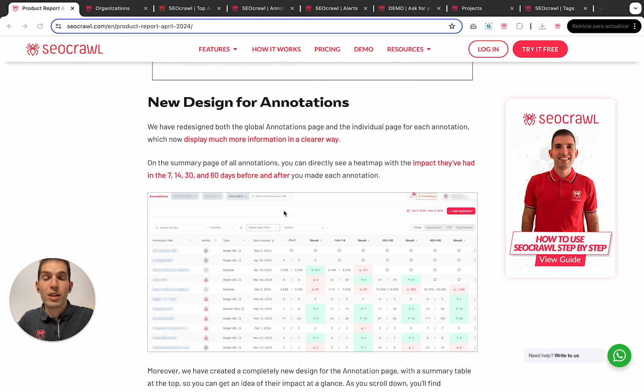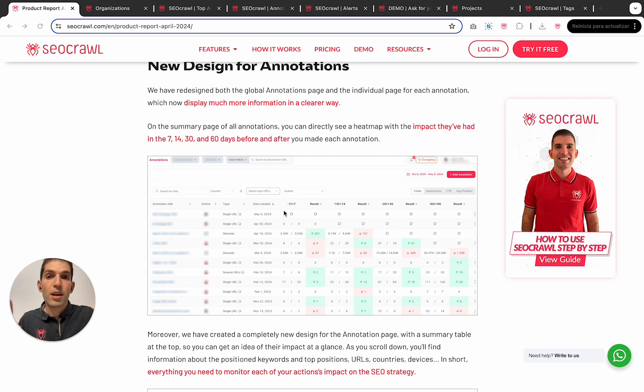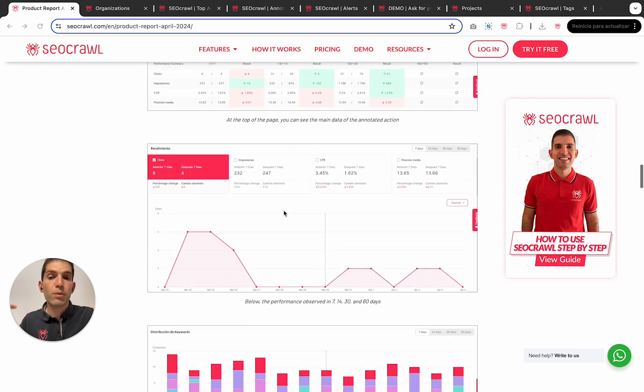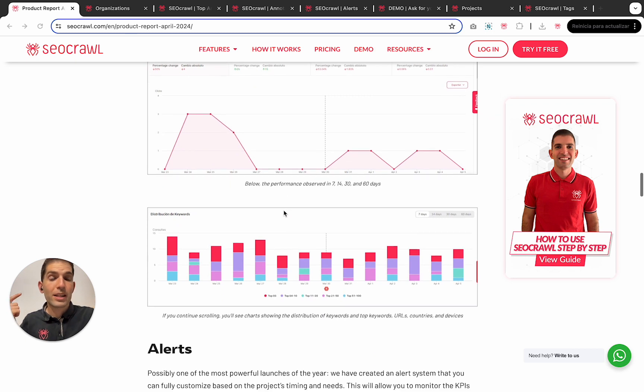New design for annotations. Annotations is our number one feature — more than 30,000 annotations have been made up to today, and it's so exciting to see people loving our product. We have created two things: first, a new design for the overview of the annotations page, making it much easier to see performance from seven days in the short term to 60 days in the long term. And also, in terms of individual pages, we now have a summary table, a performance graph, and keyword counters, so there is much more information to make analysis easier and faster.